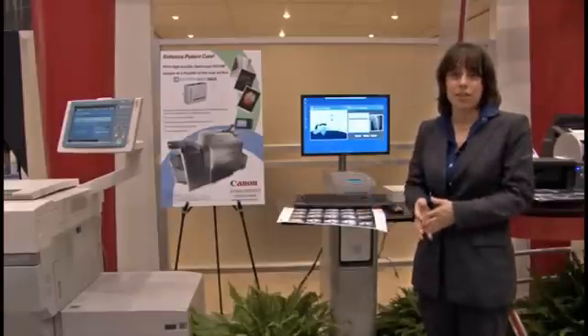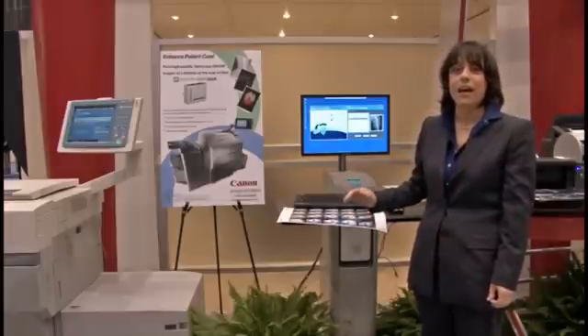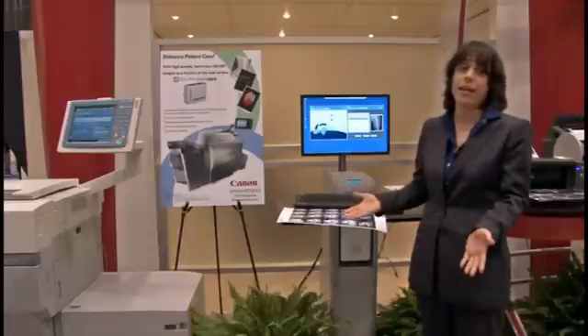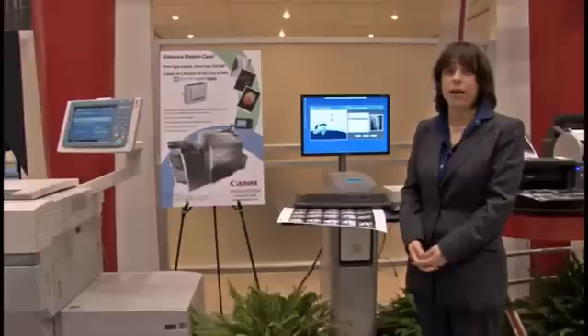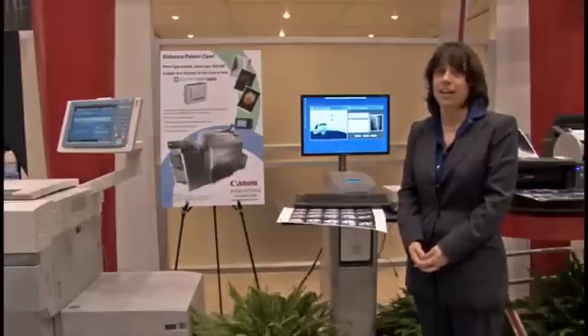Thank you for taking the time to check out the latest output solutions from Canon USA. If you would like some more information regarding these products or any Canon products, please contact your Canon dealer or visit us on the web at www.usa.canon.com.